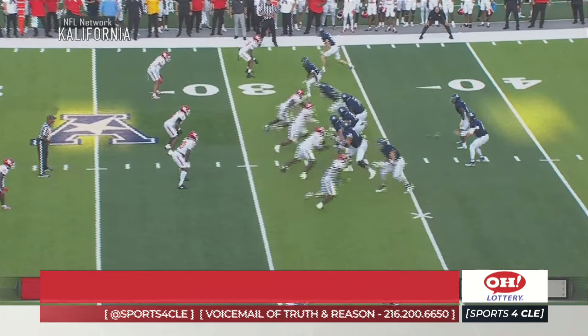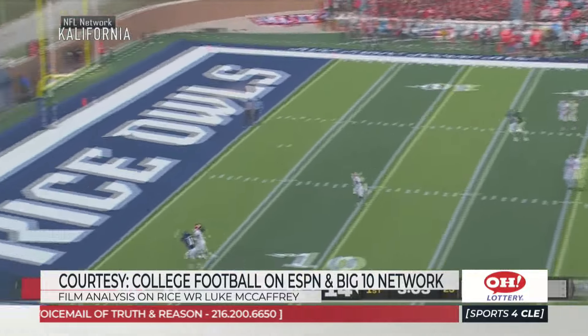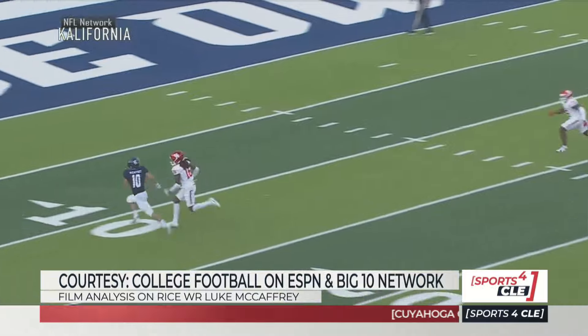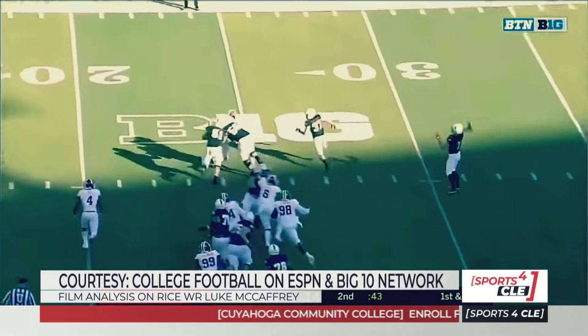Let's take a look at that first clip from McCaffrey. This is just a vertical route, and you're going to see him make a great adjustment with great spatial awareness and great ball control. He catches the ball with one hand — I've got another angle of it here. Just his ability to separate and go get the ball. He's got tremendous skills.